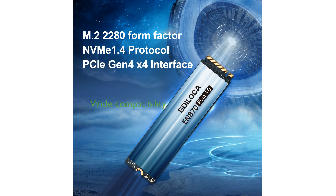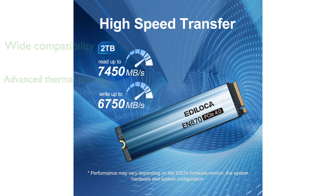Designed to be compatible with both PS5 gaming consoles and PCs, it fits seamlessly into a variety of computing setups. The SSD features advanced thermal control with 3D TLC NAND flash and dynamic SLC cache, ensuring optimal performance and stability.